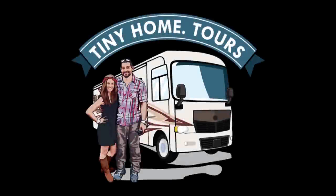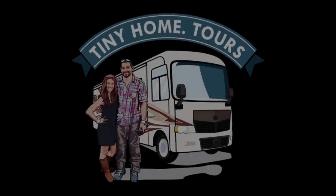To see more tours and test drives, be sure to check out tinyhome.tours. Hi everybody, G here. Here we are in the front of the coach.